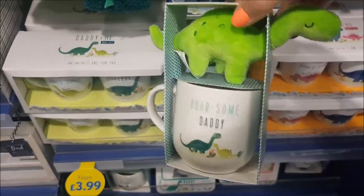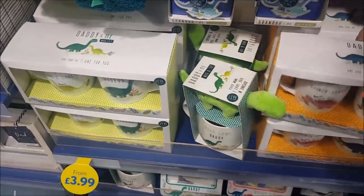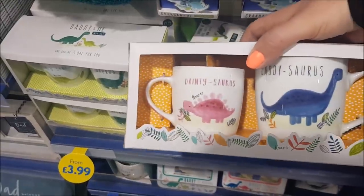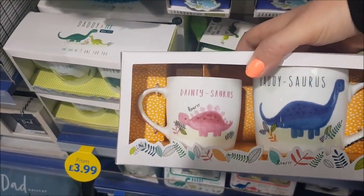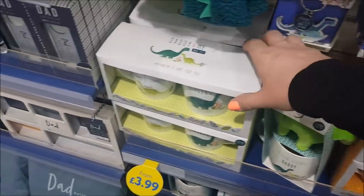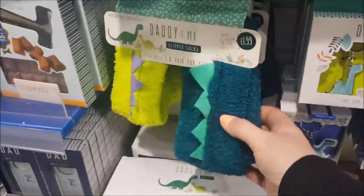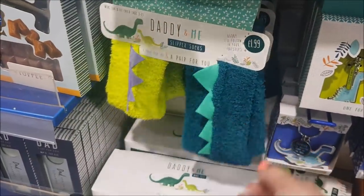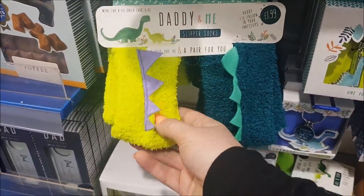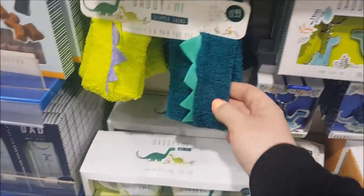That one says 'Rawsome Daddy' — as in Awesome Daddy. And there's a different Daddy and me there as well. So if you've got a little girl you can get the pink mug, and then there's the greens for the boys. Oh, these are so cute — Daddy and me slipper socks! How cute are those? £1.99, that's really good — in the shape of a dinosaur. That is so cute.